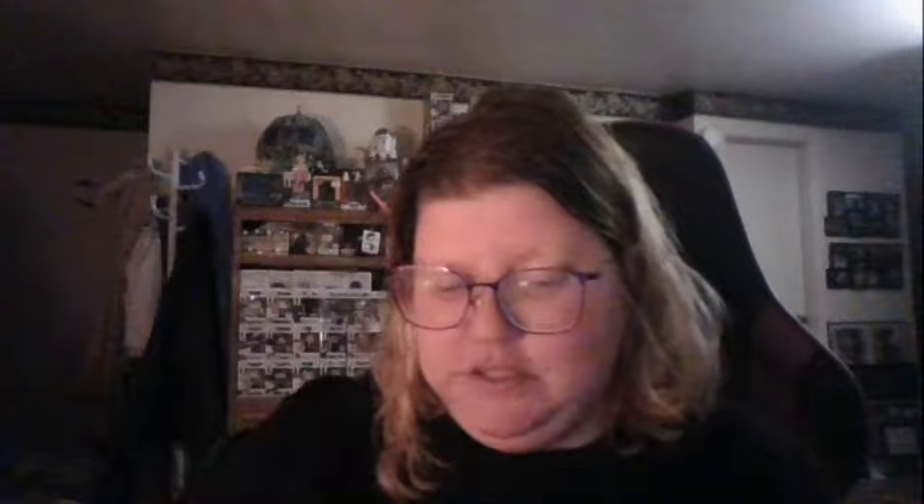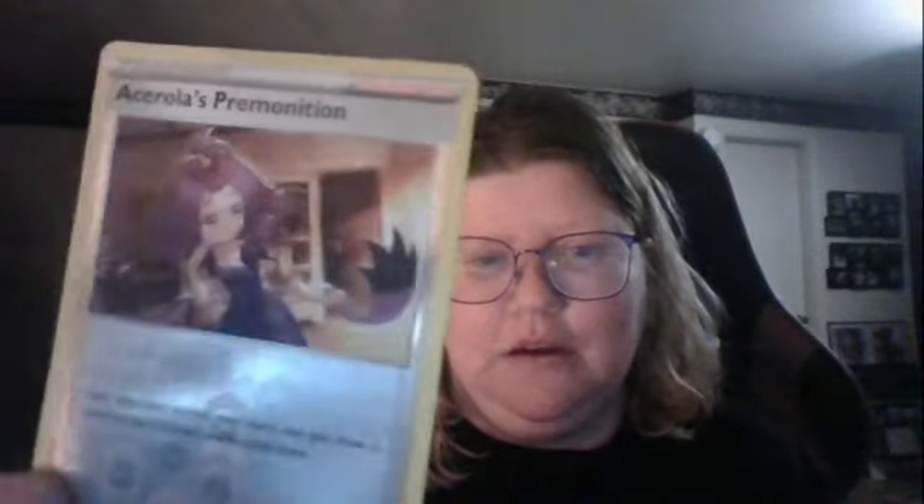Electabuzz. And then we got a Reverse Holo Acerola's Premonition and a Wormadam. Nothing too spicy in that pack, but I definitely like the Siliglyph card.